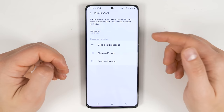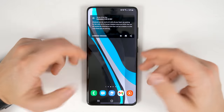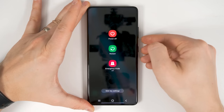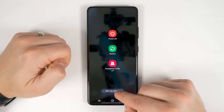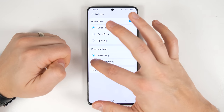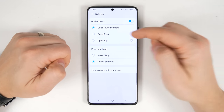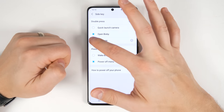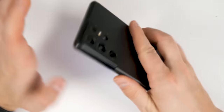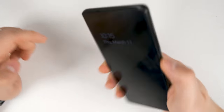By default, holding the side key activates Bixby, but you can change this by long pressing both the side key and volume down key. This brings up a menu with side key settings at the bottom. You can change press and hold to open the power off menu instead of Bixby. You can also change the double press shortcut — by default it quick launches the camera, but you can change it to open Bixby or open any app, including a flashlight. Now any time I double click the side key, it turns on or off my flashlight, and it works even if my phone is locked.